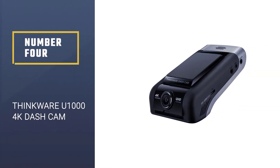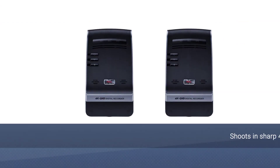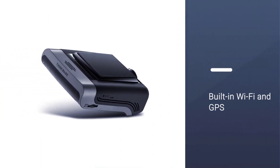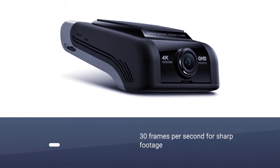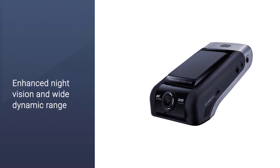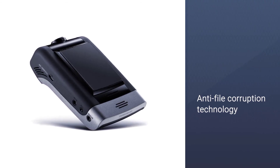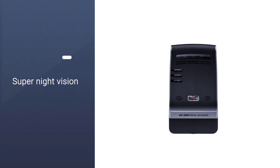Number 4: Thinkware U1000 4K Dash Cam. The Thinkware U1000 shoots in sharp 4K video, albeit with associated huge file sizes, through a wide 150-degree lens. There are built-in Wi-Fi and GPS, which are used to serve up speed camera alerts and add location and speed data to all of your recordings. A Thinkware U1000 front and rear can also be purchased and plugged into the main unit, which shoots in 2K resolution at 30 frames per second for sharp footage of what's going on behind you. Enhanced night vision and wide dynamic range help to produce high-quality video during the day and night.